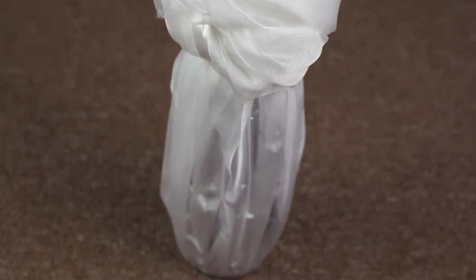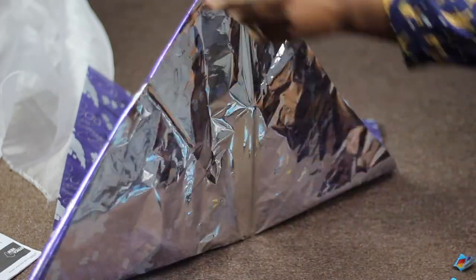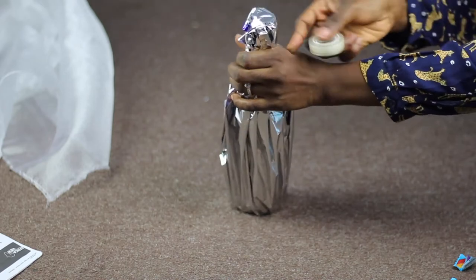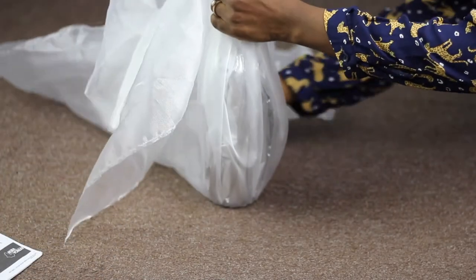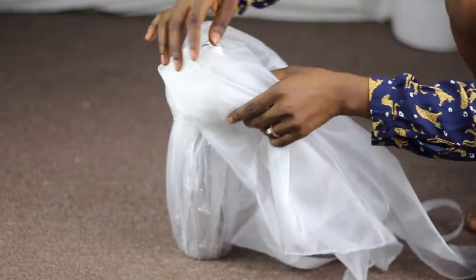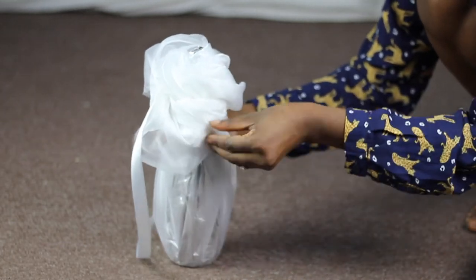This next DIY can be done by someone who's not even crafty. All you need is a wine bottle, some organza fabric, and some wrapping paper. I laid the shiny side down and wrapped the wrapping paper around the wine bottle, then taped it off. Next, I wrapped the organza fabric around the bottle and used ribbon to tie it and secure it in place. Then I started wrapping the fabric around itself to form a rose at the top, using the string sticking out to secure it.